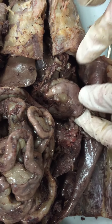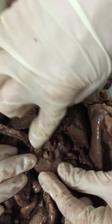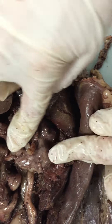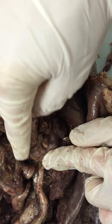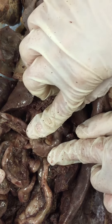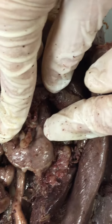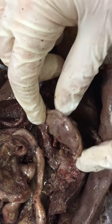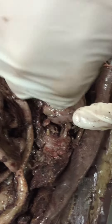Okay, and then you have your cardiac portion right here, and then the fundus — is that right there? Okay, and then you have the pyloric region. Okay, and then you have the greater curvature, which is that, and then the lesser curvature, which is in there.